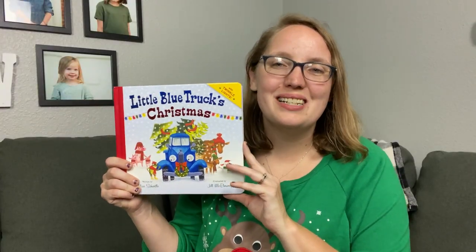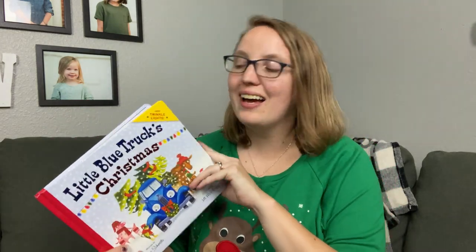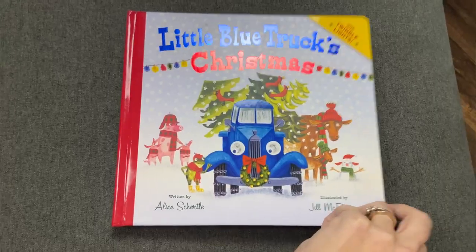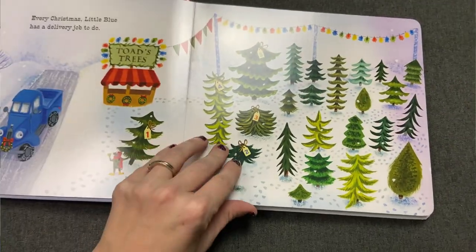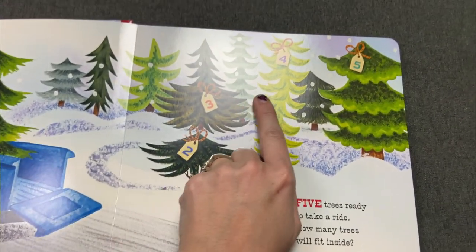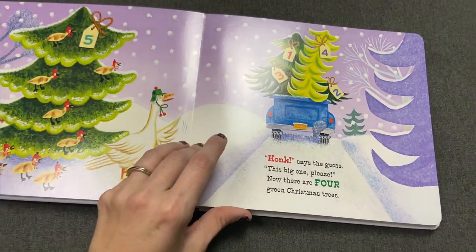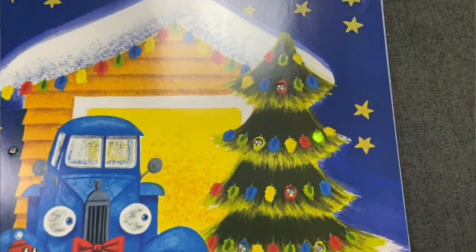Number nine is another classic favorite — Little Blue Truck's Christmas. We've always loved the Little Blue Truck books, but I got this one last year after this very collab and so many people recommended it that I had to get my own copy. We had the regular Little Blue Truck and another one from the series, but not the Christmas one. This one is a fun story that also works on counting, which is great if you have preschoolers. And at the end is the most fun part — a real light-up Christmas tree that your kids can enjoy.